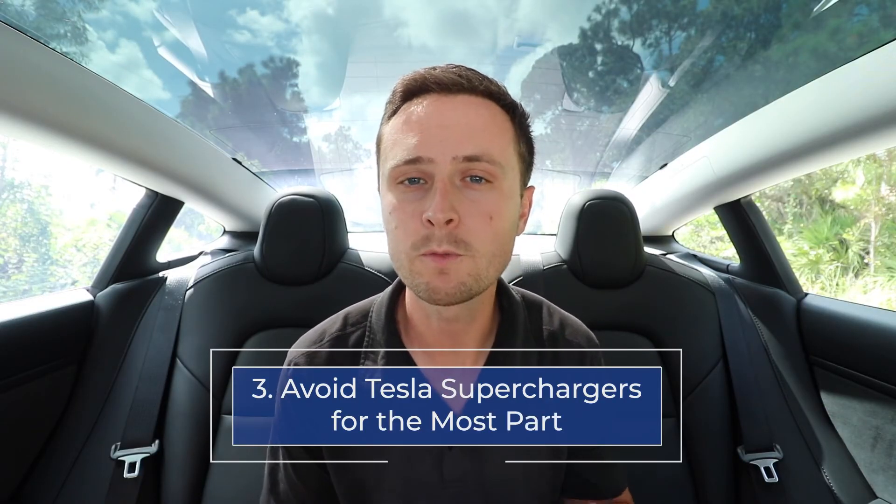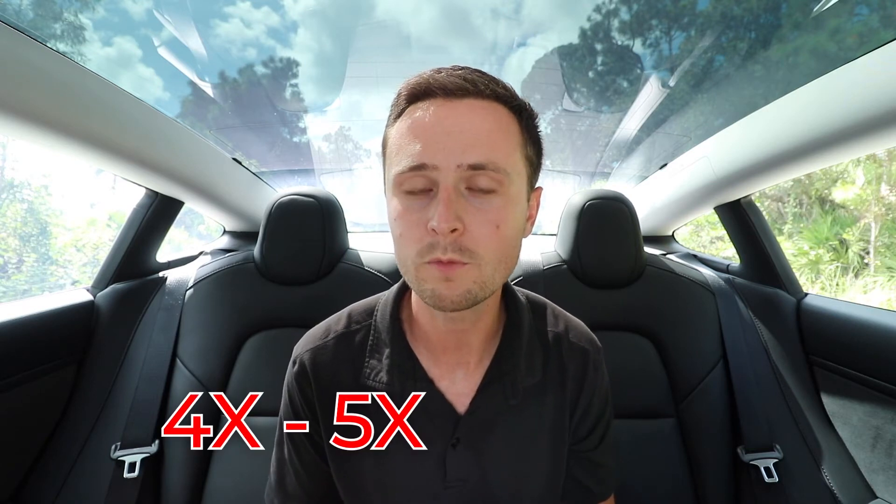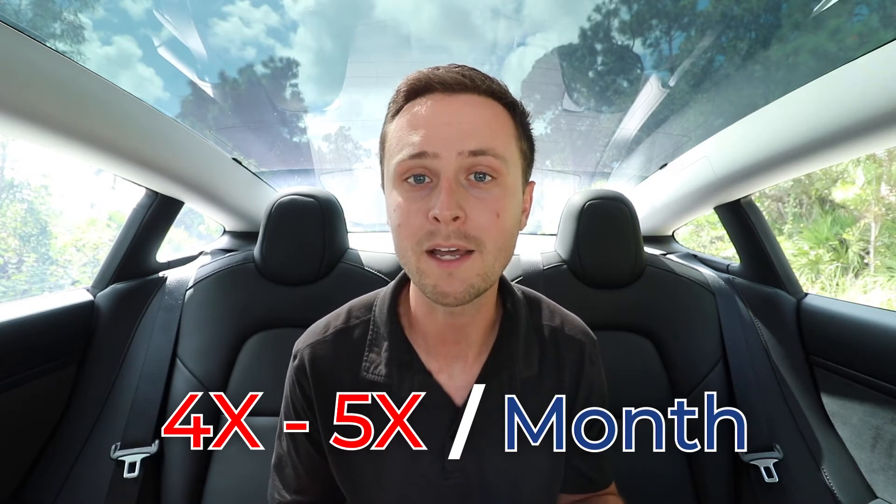Number three is to avoid Tesla superchargers for the most part. Tesla superchargers charge your battery extremely fast, which causes the battery to get hot and is not exactly healthy for the car long term. Ideally, if you can keep your trips to the supercharger down to four or five times per month, that is optimal for the Tesla battery.